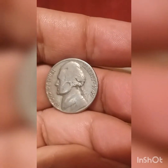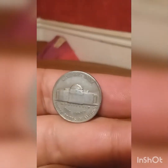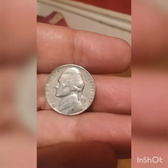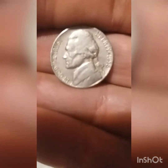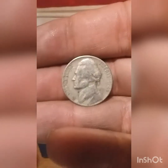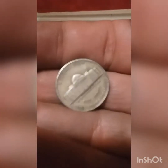Roll number eight, we got a 1949 Philadelphia. Roll number 12, looks like we found a 1959 Denver. Roll 20, looks like we got a 1958 Denver. Roll 28, looks like we found another 1949 Philadelphia.